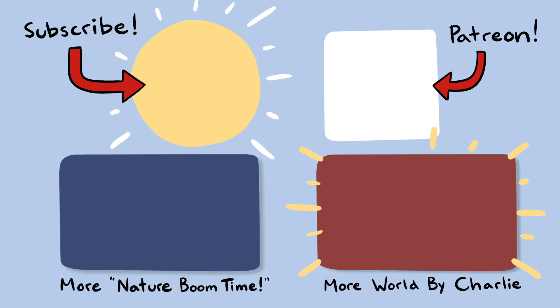Thanks so much for watching this video. Click here to subscribe and here to check out our Patreon page. If you'd like to check out some more Nature Boom Time, click over here, and click over here for some other videos we post on this channel. Thanks so much for watching and we'll see you in the next one.